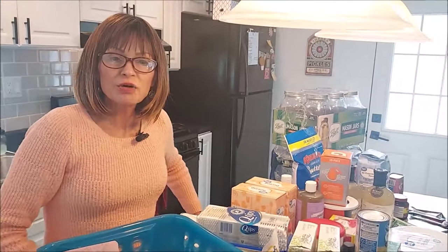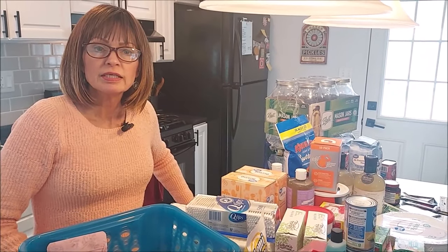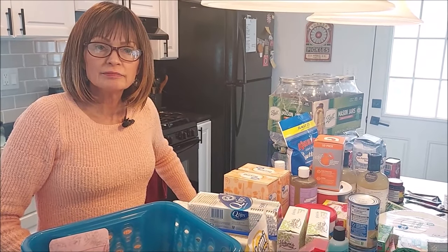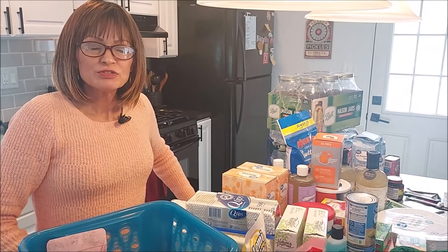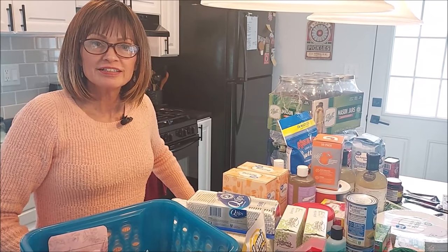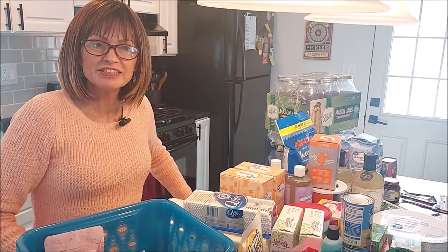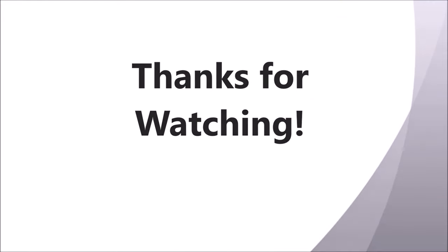I hope that you guys are stocking up as well, getting ready, just to be ready for any kind of emergency. Thanks for joining us today — please see you next time.